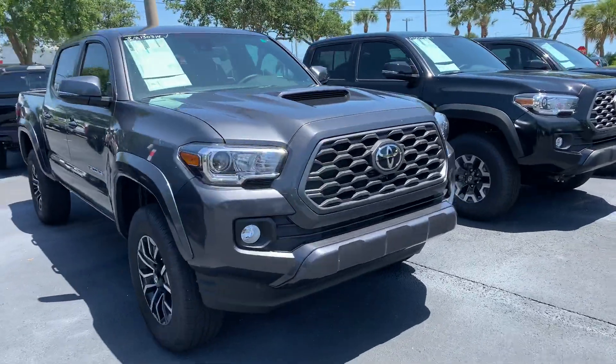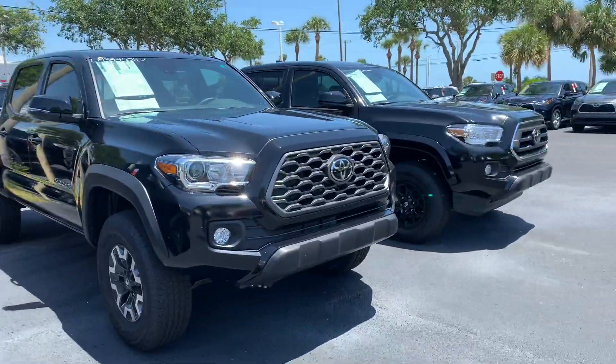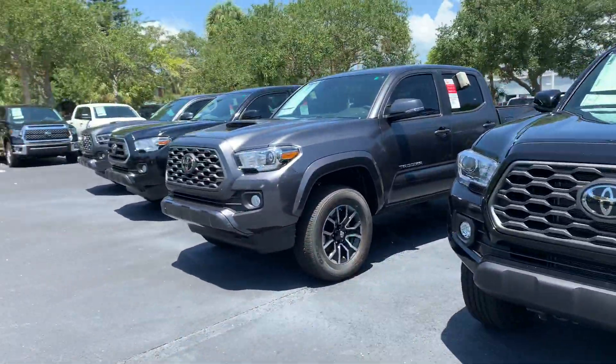They all do come with lifetime warranty, nitrogen filled tires, and our Toyota factory floor mats, as well as tons of features and tons of safety features like our Toyota Safety Sense with pre-collision system, lane departure alert, star safety system, and tons more.